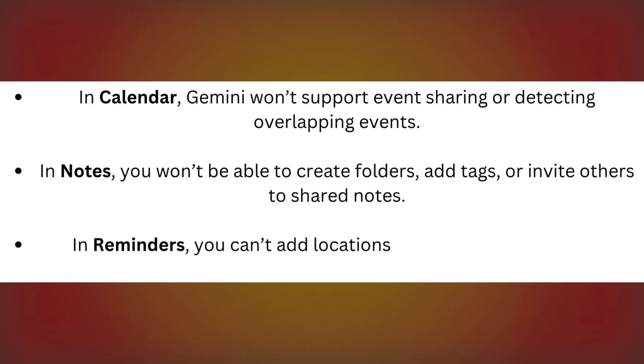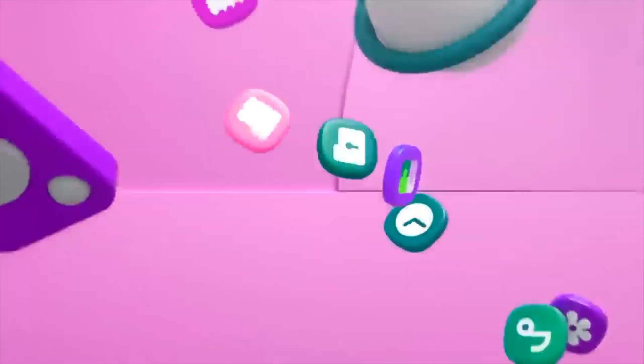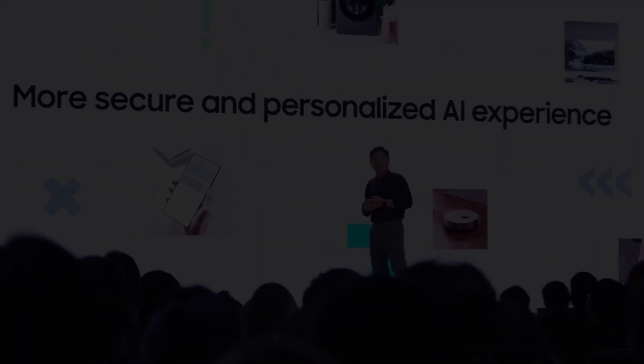In Reminders, you can't add locations, photos, or categories to reminders just yet. These limitations are something we hope Samsung will address in future updates.